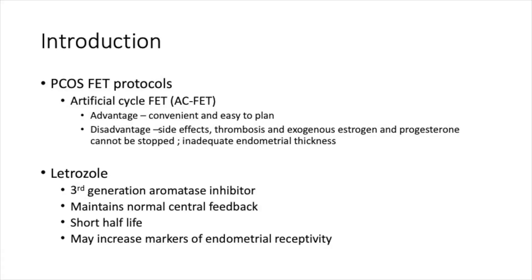You'll sometimes see women on high doses of Progynova who will have thinning of the endometrium. So what is letrozole? Letrozole is a third-generation aromatase inhibitor. It maintains normal central feedback, has a short half-life, and may increase markers of endometrial receptivity.